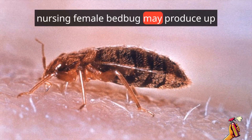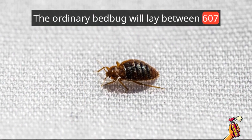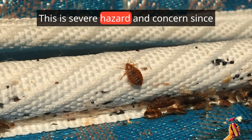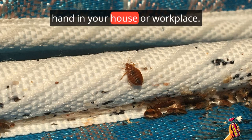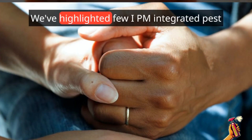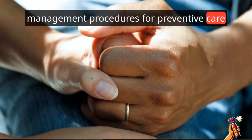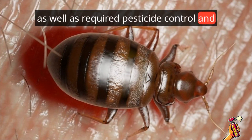A nursing female bed bug may produce up to 10 eggs every day, and the ordinary bed bug will lay between 600 and 700 eggs before dying. This is a severe hazard since an infestation may rapidly go out of hand in your home or workplace. We've highlighted a few IPM integrated pest management procedures for preventive care, as well as required pesticide control and solutions.